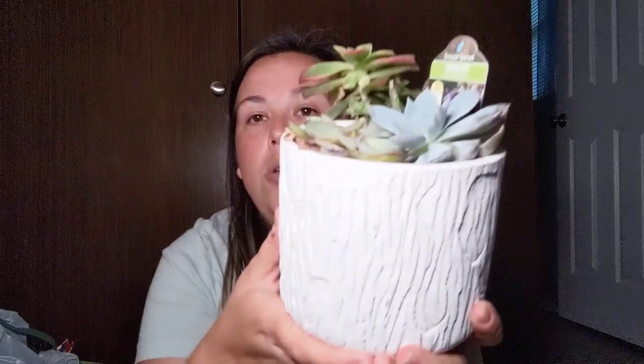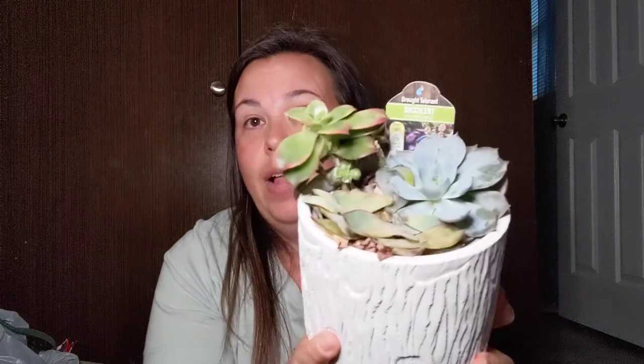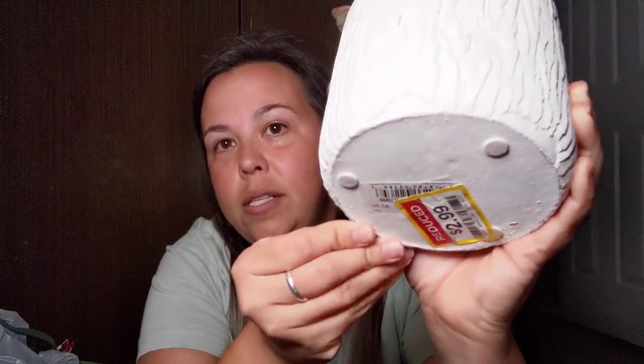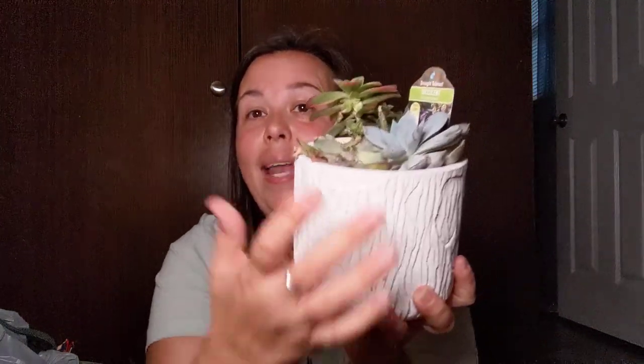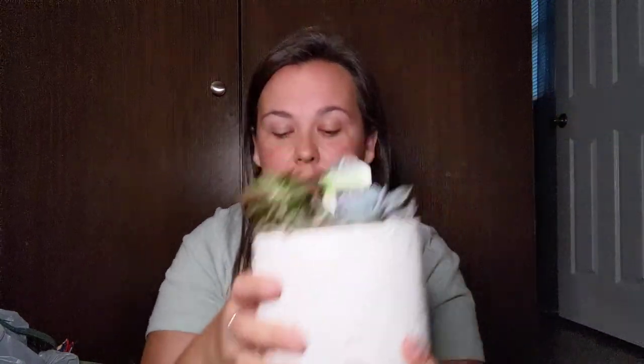I'm going to start with Kroger because I found something on clearance — I only had to run in for mayonnaise, but like I told you guys, no matter what I'm going in for, I always go to the clearance part. And I found this beautiful rustic, white, heavy — it's like a cement-type flower pot — and look, there's succulents in there! Some of the leaves have fallen off, so that's why they marked it down to $2.99. It says succulent care, thrives on direct light, easy to grow, drought tolerant. I'm going to help this baby come back to life. And if all else fails, we can get succulents from the Dollar Tree. For $2.99, I cannot leave that behind.